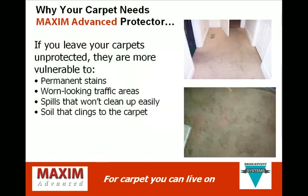If you leave your carpets unprotected, even if they are professionally cleaned, they are more vulnerable to permanent stains, worn-looking traffic areas, spills that won't clean up easily, and soil that clings to the carpet.